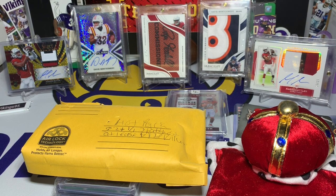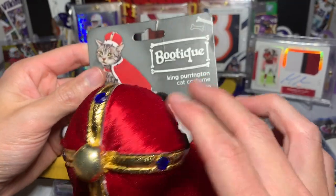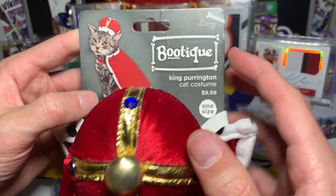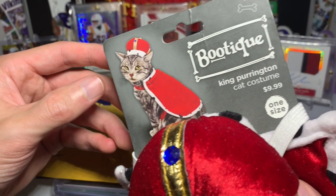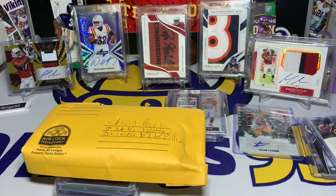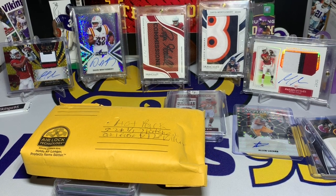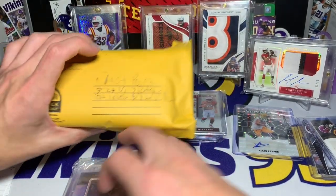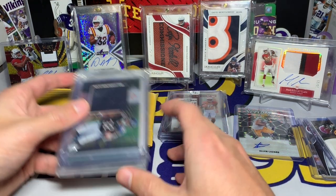I'm gonna throw everything aside, make sure I got everything out of the box. We got the puppy over here and we have Owen's cat costume — I'm gonna put this away but that is so funny. I'm excited to try it on him. He will be wearing this sometime because he is King Purrington. He's asleep in his bed right now, not even aware he's gonna be King Purrington later today.